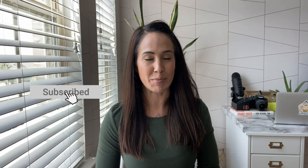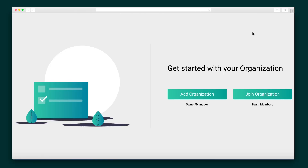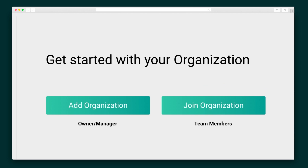Before we dive in, I just want to quickly ask you to subscribe to our YouTube channel and ring that bell so you never miss out on one of our AppSumo deals. Kick things off by adding an organization and inviting team members to the AppLoy system. With guided onboarding steps, you'll be up and going in no time.